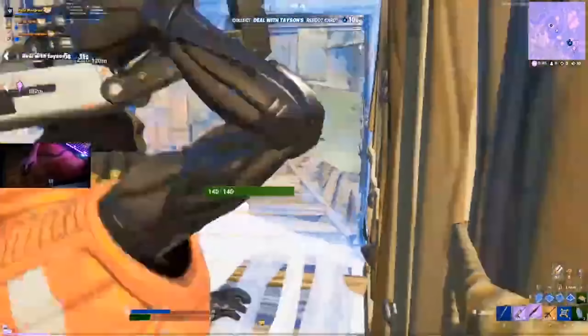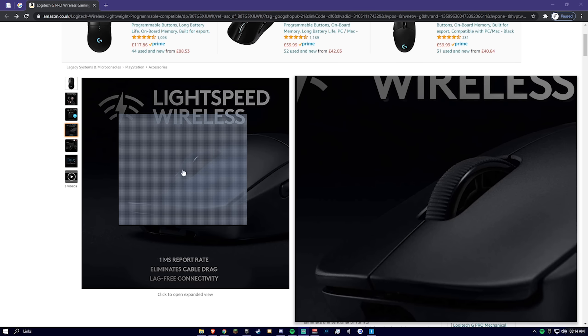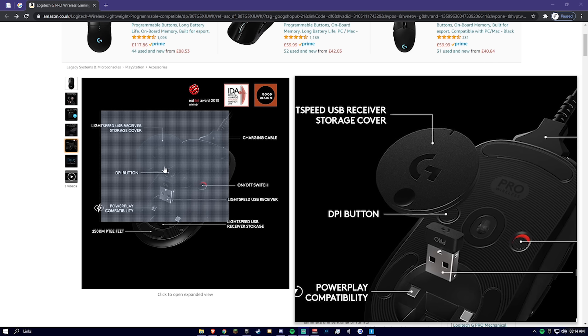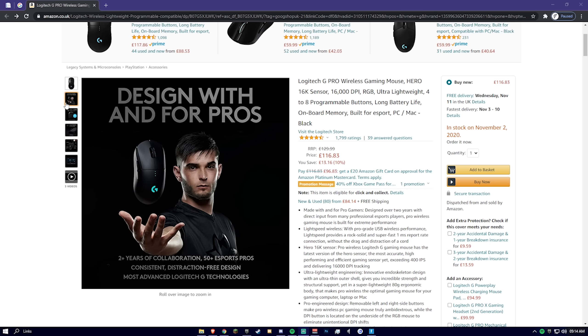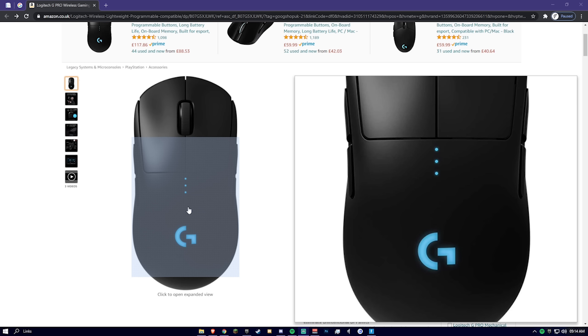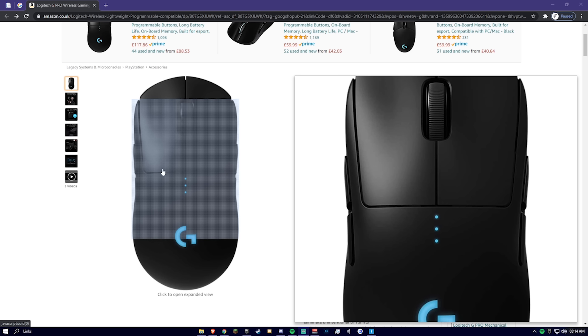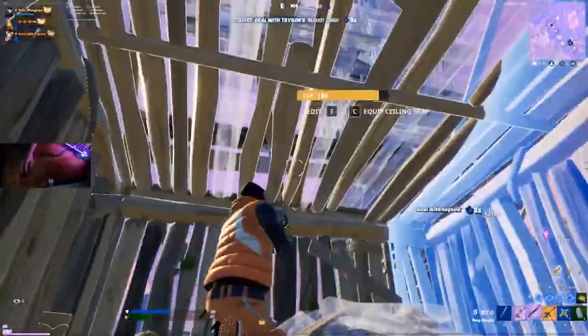Also the G Pro Wireless just looks so clean and nice. The Bluetooth — or rather the wireless dongle — has essentially zero latency, it's almost like plugging it in. And this mouse actually has four side buttons, so there's a huge amount you can program and use in-game. It's really an incredible all-around mouse.